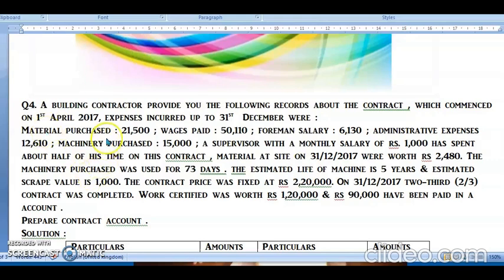We have material purchase of 21,500 on the debit side, wages paid of 50,110 on the debit side, foreman salary on the debit side, administrative expenses on the debit side, and machinery purchase also recorded on the debit side — because all these are expenses.